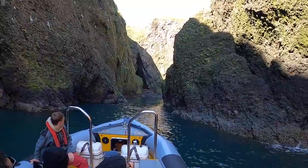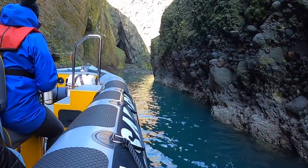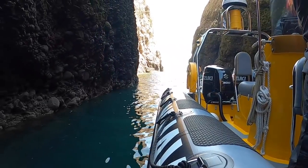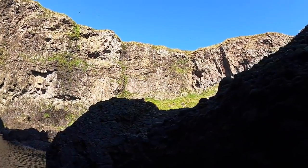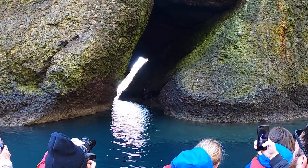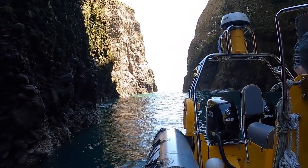It certainly took someone who knows what he's doing to guide us into the Pulpit — a narrow entrance to another isolated pocket of shoreline under dramatic cliffs. I'd love to come and explore here in the kayak, but it felt so much safer with someone who actually knew what they were doing. It's quite an isolated place; you wouldn't want to get into bother here. Well done to Andy for managing to reverse us all the way back out again as well.